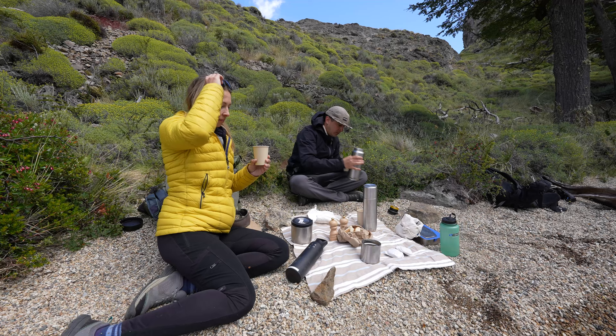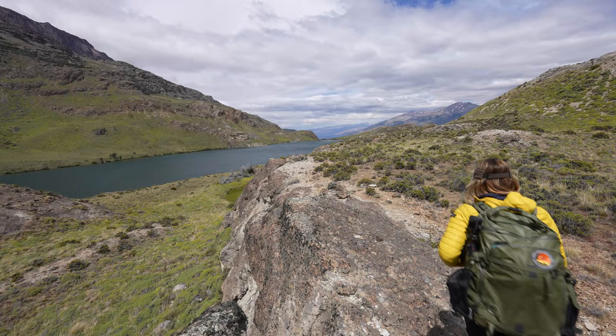This is certainly the best lunch I've ever had on a hike. I don't usually stop for picnics — it's great.